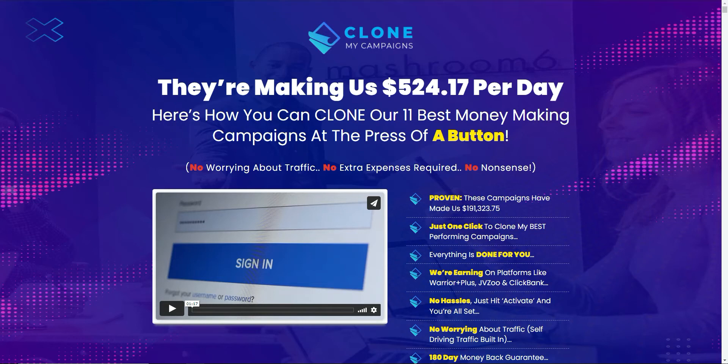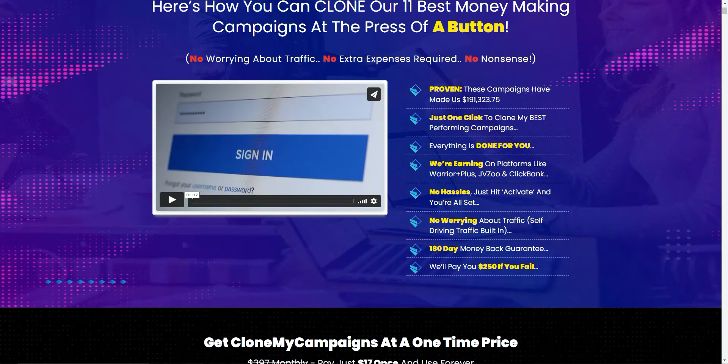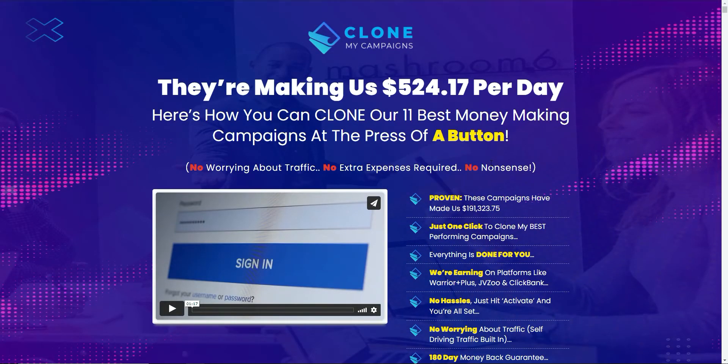You definitely want to stick around to the end because although this is actually a refreshing change from the normal products — he's given you access to his own assets — it's equally let down by one of the biggest stumbling blocks for any new affiliate marketer, which I see over and over again in these products. So it will make or break the system. This review is based on my own opinions and experience of buying way too many of these products myself.